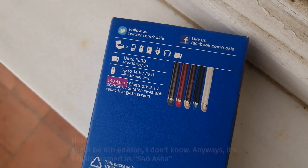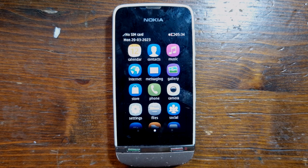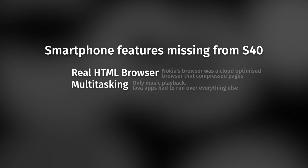Most Ashas used Series 40 5th edition, with a special Asha interface that resembled a much more smartphone look. And remember that by that time — around 2011 — Android and iOS already existed. But Series 40 wasn't an actual smartphone OS: it didn't have full-fledged HTML browsers or even multitasking — it could only have one app open at once. If you look closer, you can see that under the decoration, Series 40 Ashas act a lot like Nokia's other Series 40 phones.